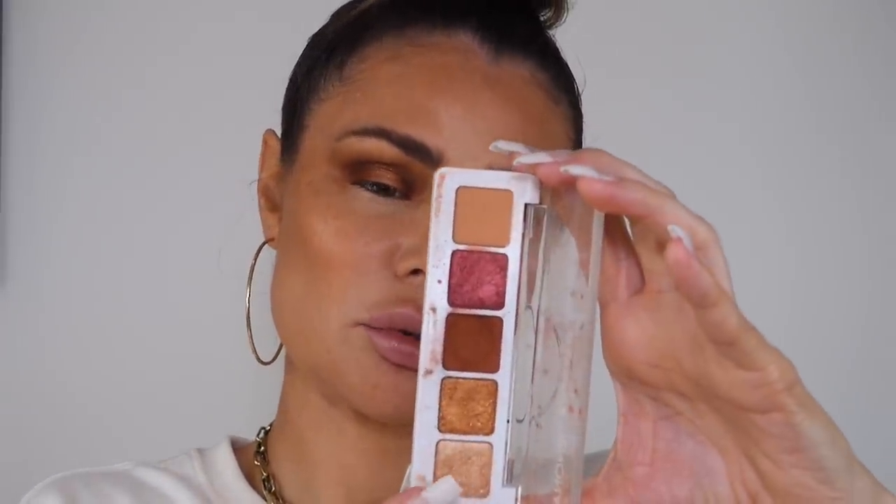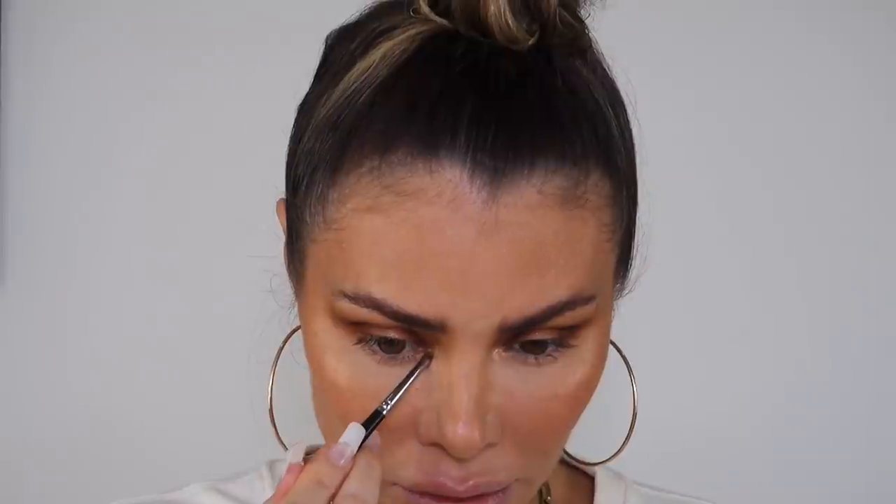I'm going to use another shadow for the inner corner highlight — this one is called Guava. I'll take a small detail brush, the C212 Detail Mini Chisel from Crown, and put a little bit right in the inner corner. Look how intense that is — it's really pretty! This palette is so small; it's so easy to travel with.